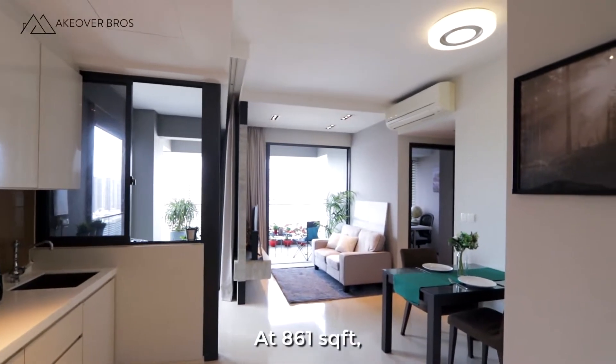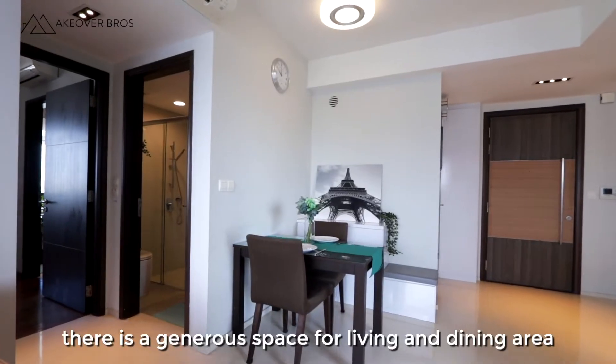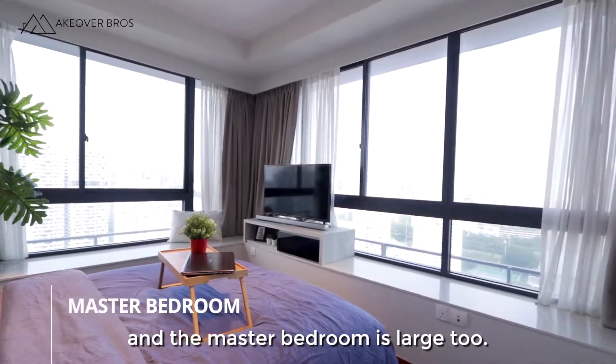At 861 square feet, there is generous space for the living and dining area, and the master bedroom is large too.